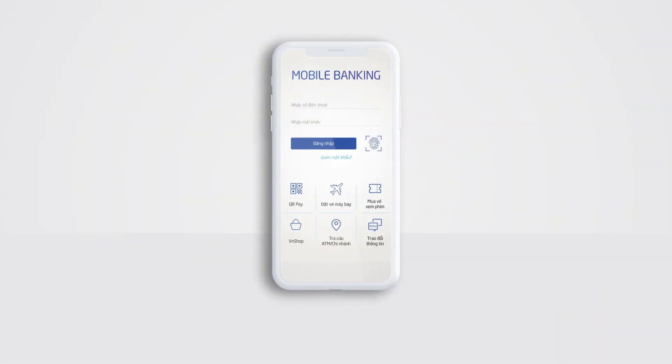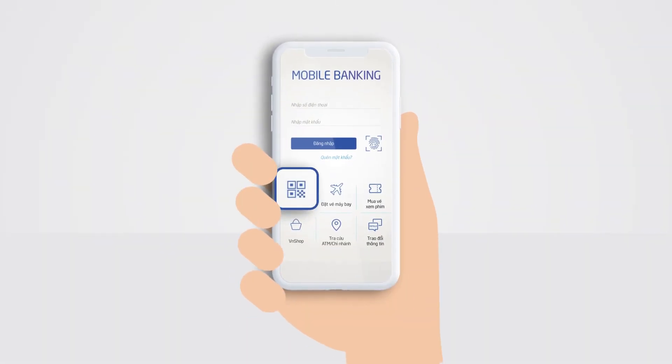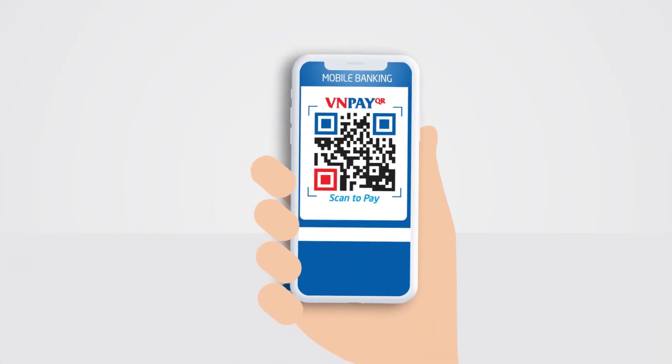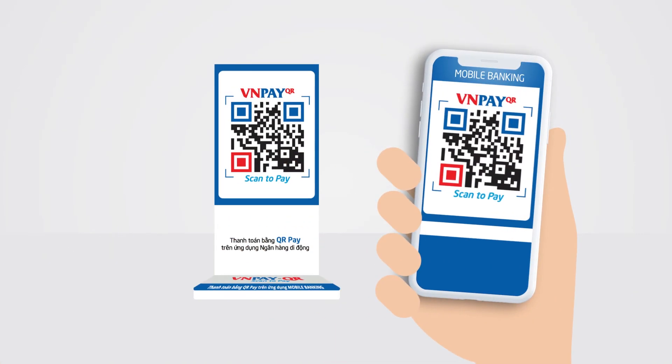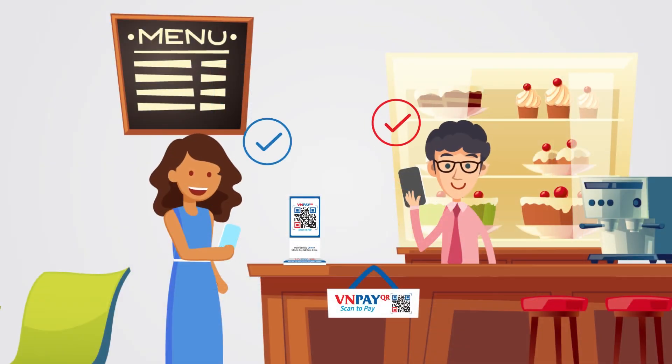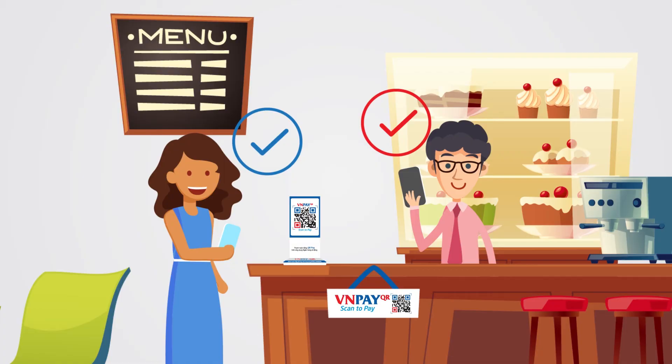Customers can enjoy a quick and simple payment solution with any mobile banking application in just a few touches: open the mobile banking app, scan VNPayQR at the merchant, enter the amount, and verify the transaction. Customers and merchants both receive a payment success notification in real time.